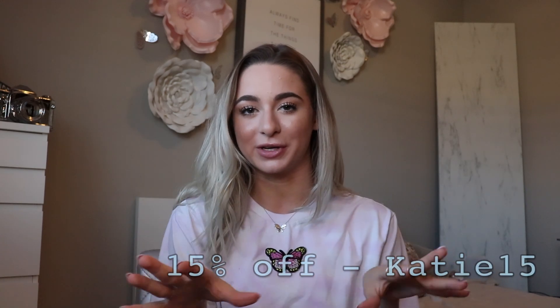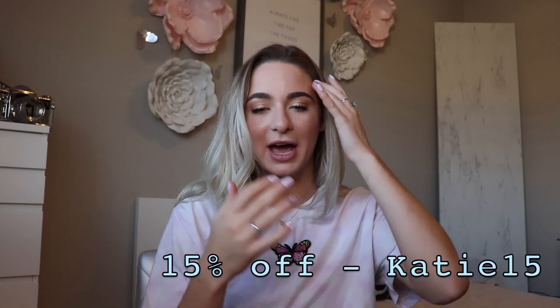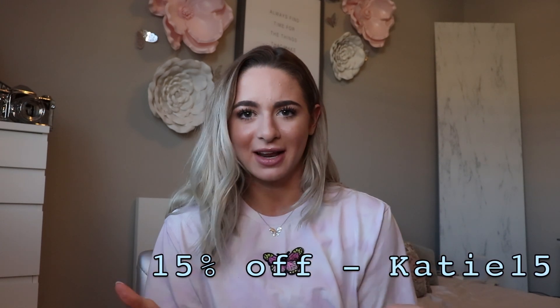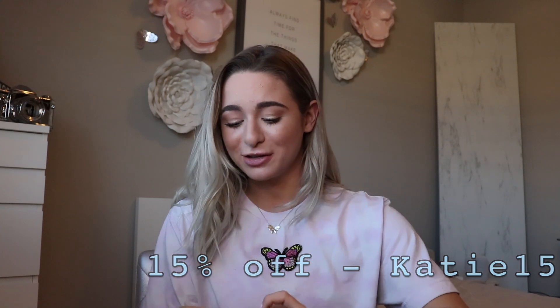So let's dig into this bag. Before we get started, I do have a discount code — if you want to purchase any of this stuff, it's katie15. I'll put it up on the screen and down in the description. That will help me out if you guys want to use it, and you'll get a discount on everything.